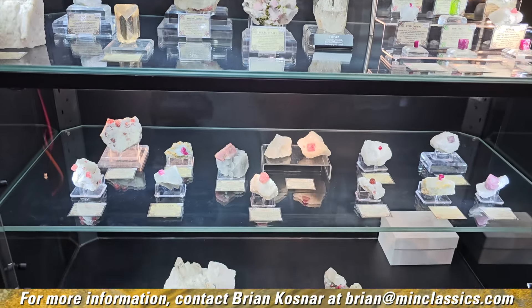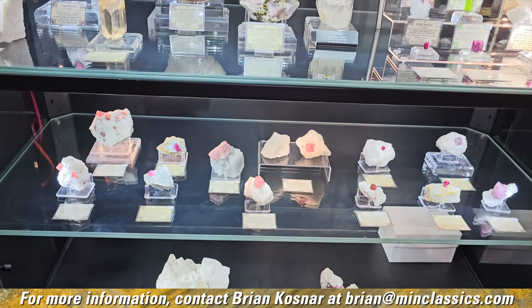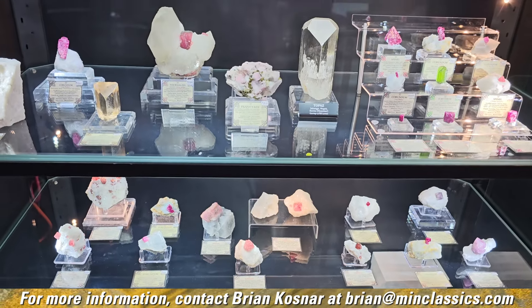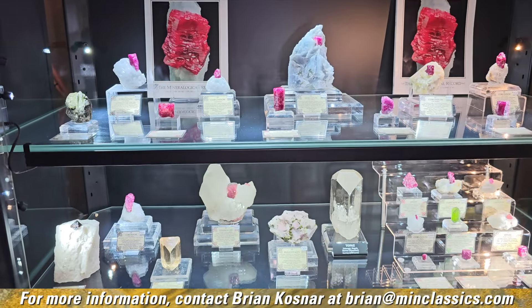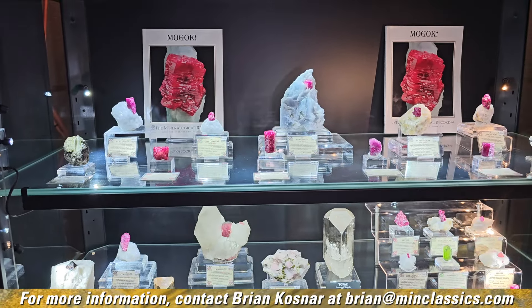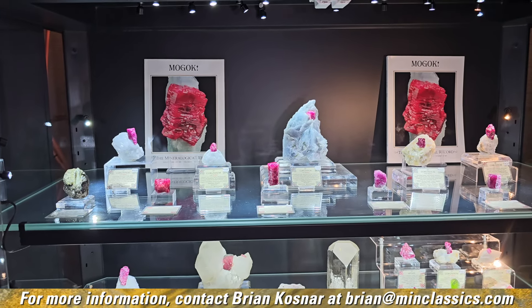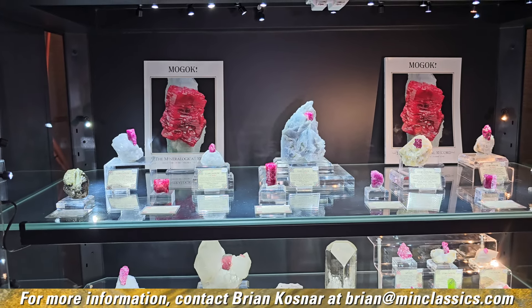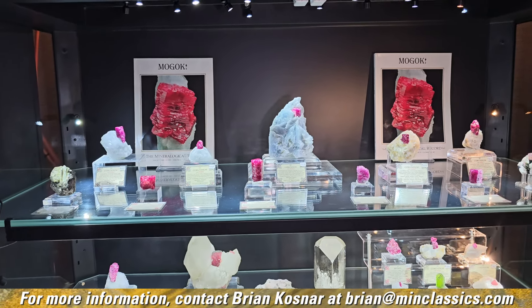What we have here is by far the greatest assemblage of world-class ruby specimens — matrix pieces and single crystals — along with other gem minerals found in and around Mogok, all in one place. Everything on these shelves is from in and around the Mogok valley, except for one piece up here in the corner.